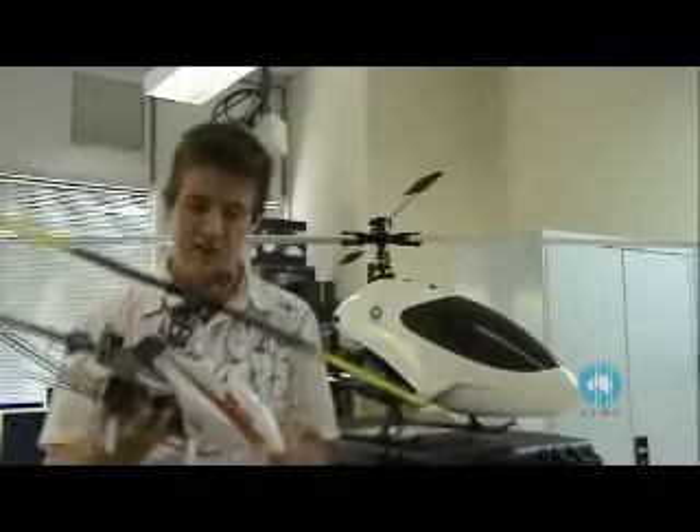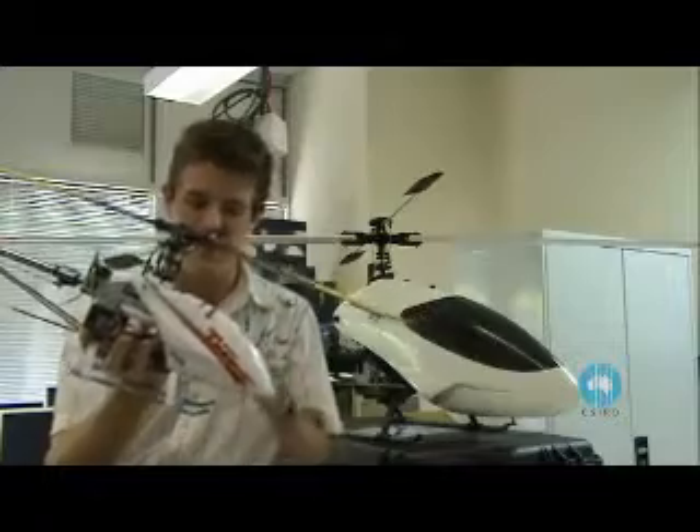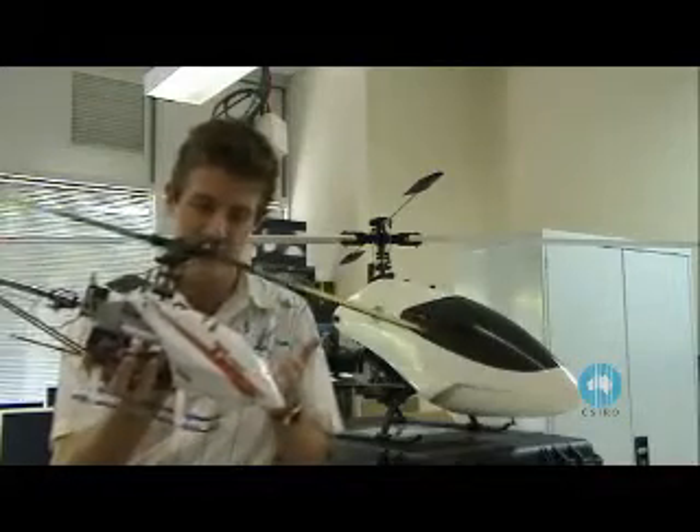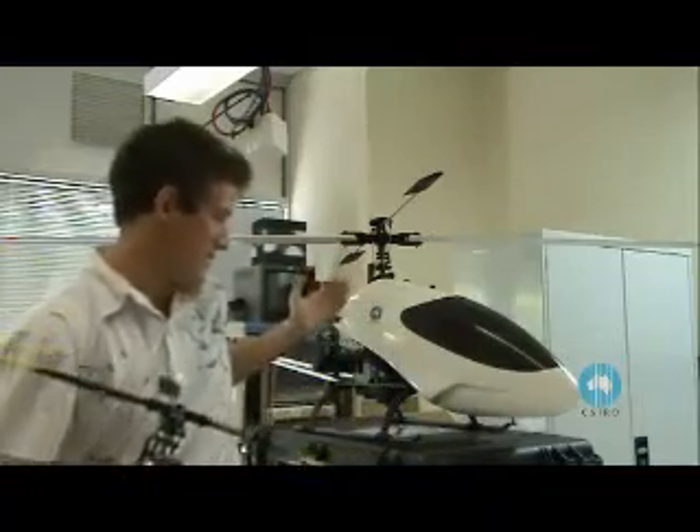The aim of my specific project is to develop a low-cost autonomous platform which we can test our software on without risk of damage to a more expensive unit, such as the one behind us — CSIRO's actual autonomous helicopter.